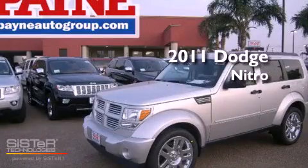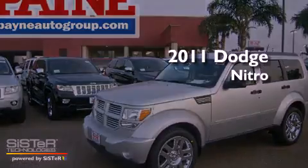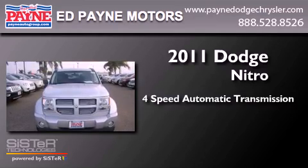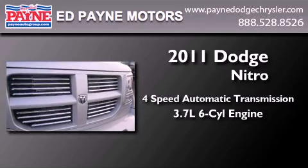This is a brand new 2011 Dodge Nitro. This SUV has a 4-speed automatic transmission and a 3.7-liter V6.